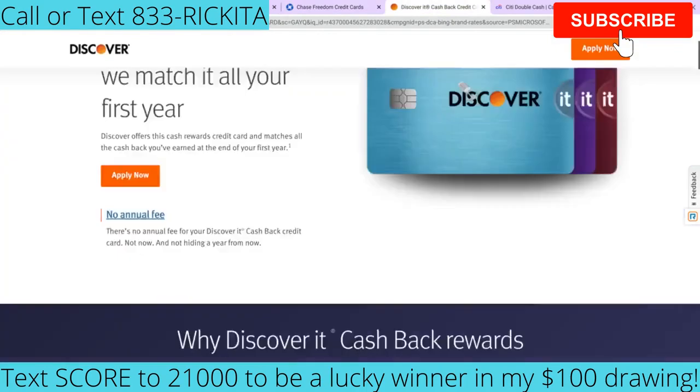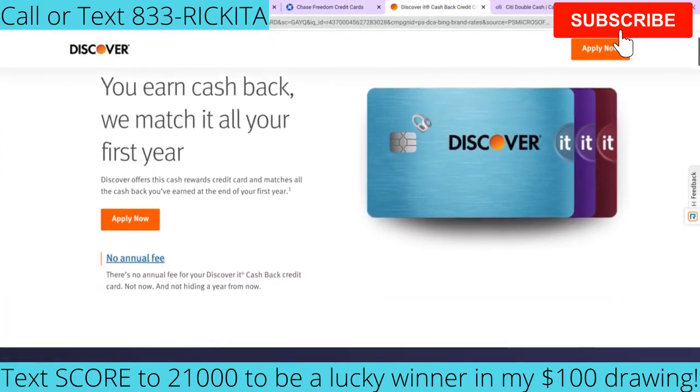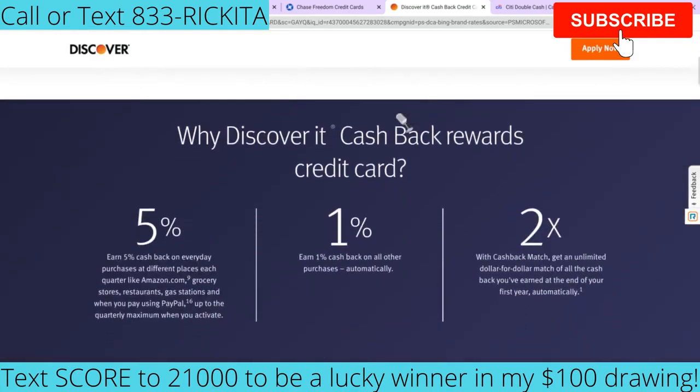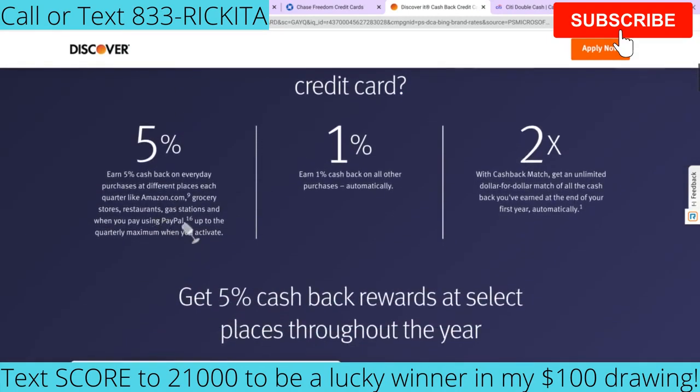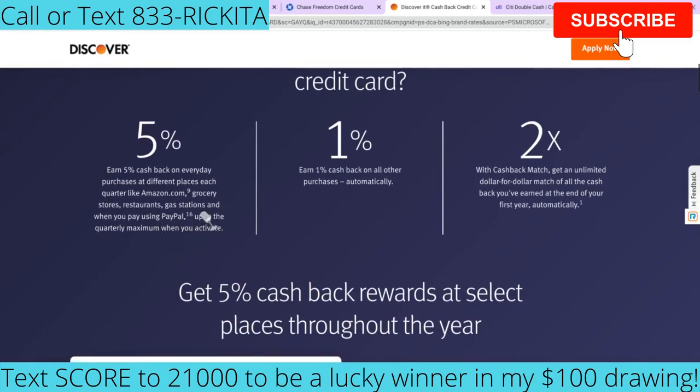The next credit card I want to talk to you guys about is the Discover It credit card. This credit card has cash back and no annual fee, which is really great. They have 5% cash back on everyday purchases at different places each quarter — rotating categories like Amazon, stores, restaurants, gas stations, or PayPal. And you're going to automatically get 1% cash back on all of your other purchases too.